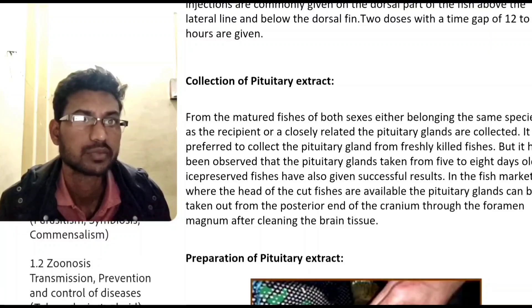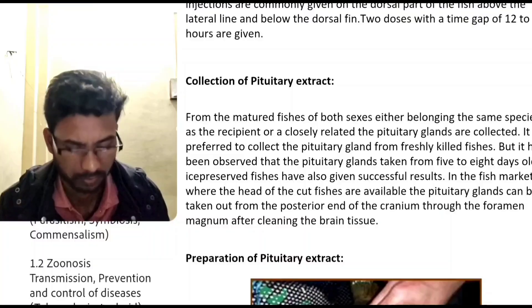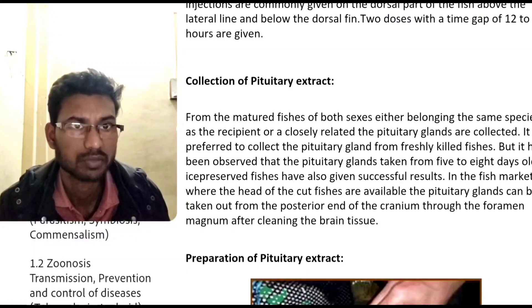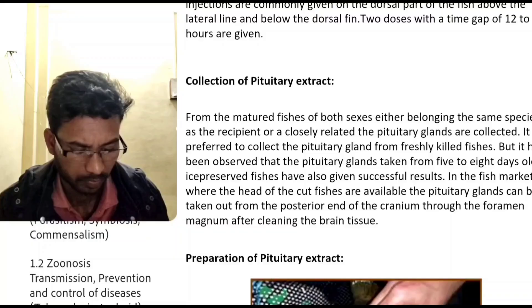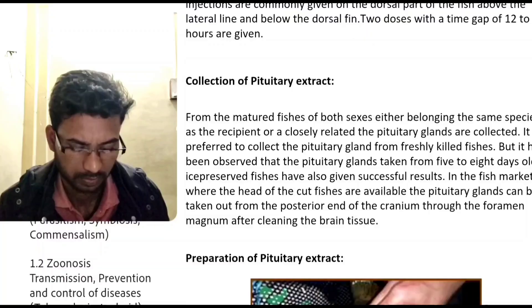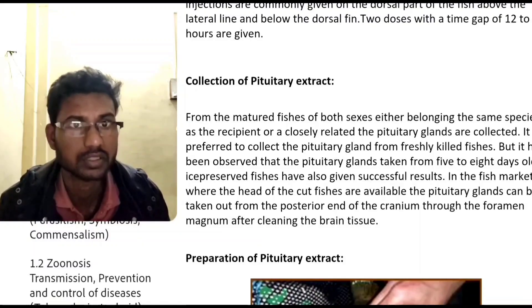In fish markets where the heads of cut fish are available, the pituitary glands can be taken out from the posterior end of the cranial cavity through the foramen magnum, after cleaning away the brain tissue.